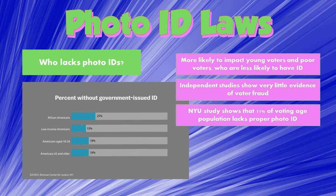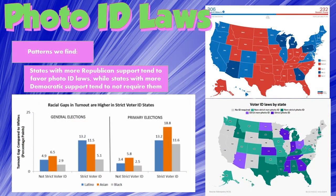Photo ID laws negatively impact African Americans, low-income Americans, very young Americans, and very old Americans the most. One NYU study found that as much as 11% of the voting population does not have a proper photo ID to vote. Photo ID laws seem harmless but impact far more people than you'd probably think. There is a pattern: states that tend to vote Republican tend to impose photo ID laws more so than states that historically vote Democratic. The gaps between voting turnout among different racial minority groups are larger in states with strict photo ID laws.